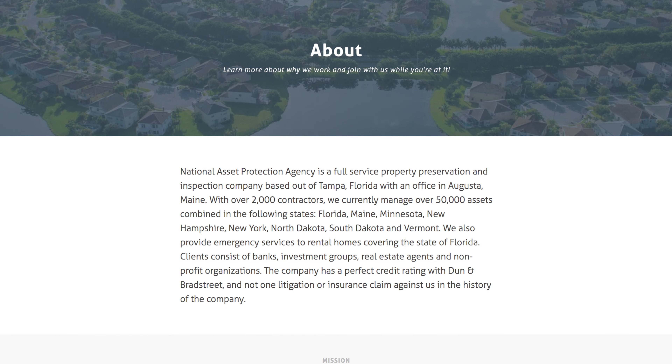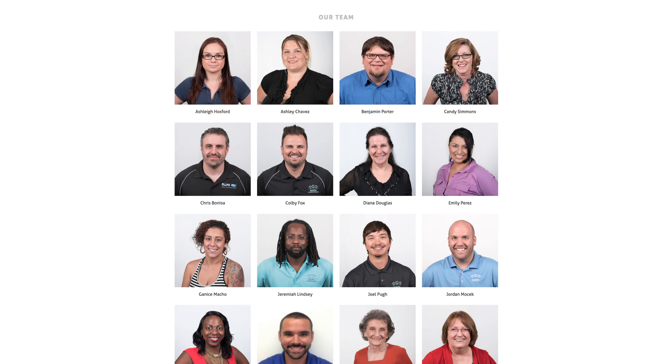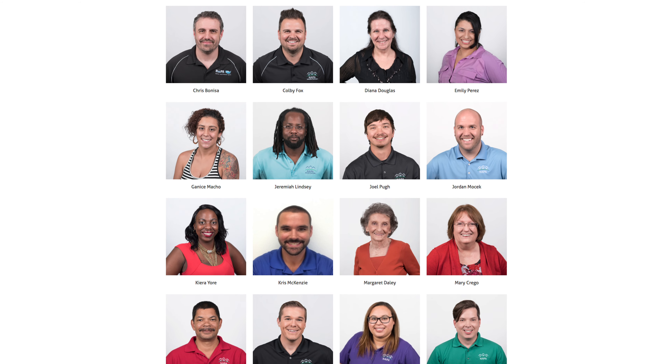Let's look at another website I designed for a client. This is the About page of National Lacer Protection Agency. You want to provide a photo and brief description of each of the key people in your business. Seeing smiling faces will add to the tone of your website and will really help build trust.